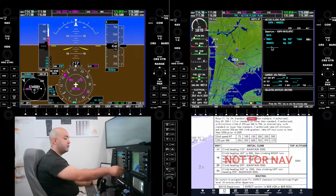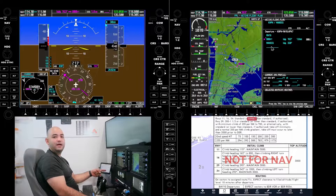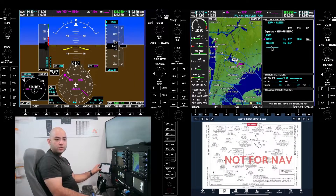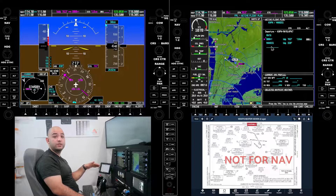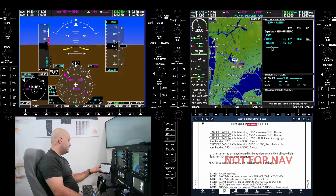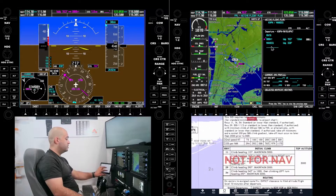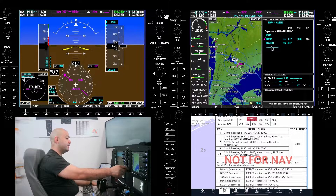Now we're going to set our top altitude to 3000. When ATC says climb via the SID, the altitude is going to be 3000 — you're looking at that on the top altitude. The FAA chart shows: Runway 16, heading 163, climb to 800 feet, right turn to 320, maintain 3000. JEP format puts all of this in one chart in a single box. So we're going to set 3000 for the initial climb. Runway heading is 163.